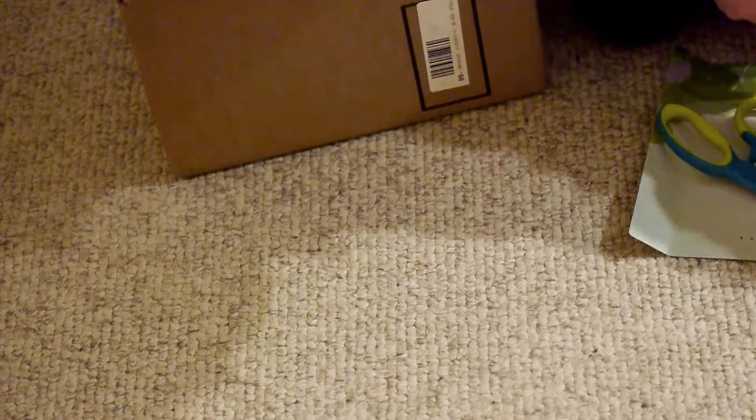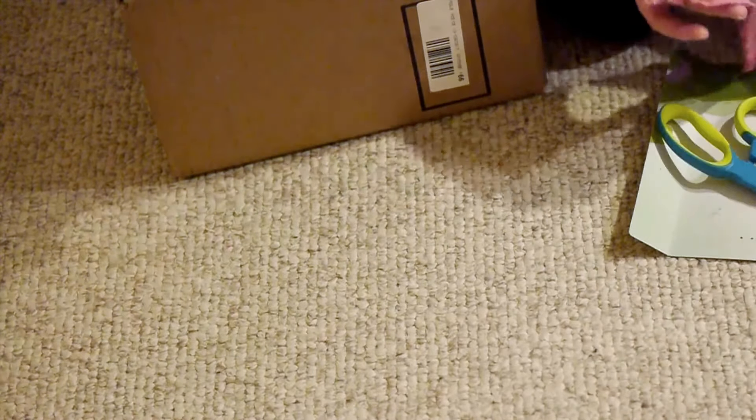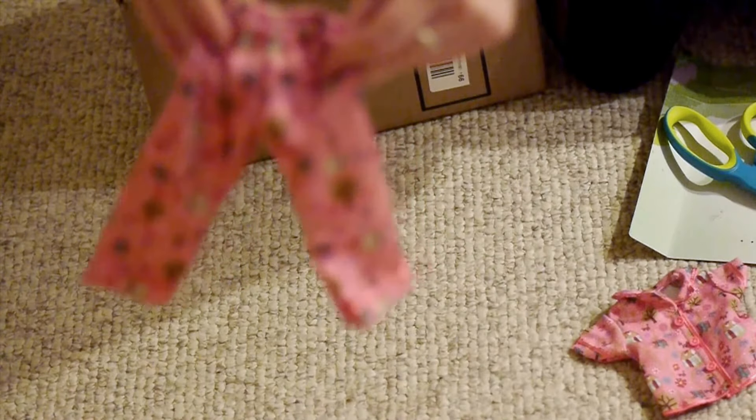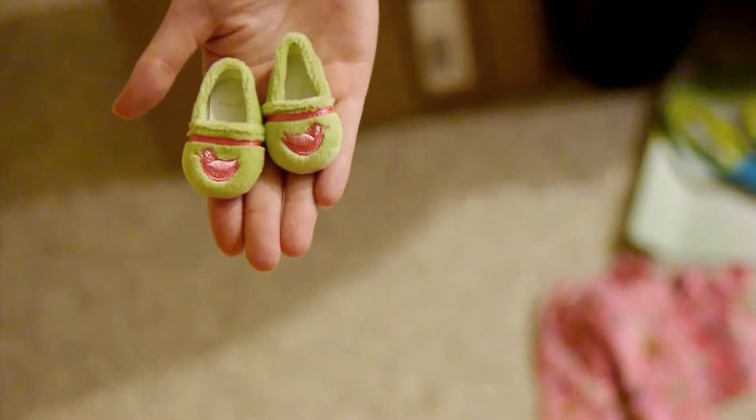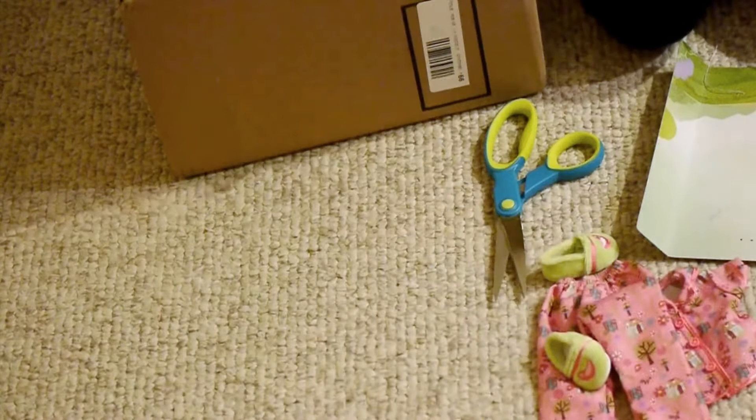These are the Enchanted Garden PJs — they're Welly Wisher pajamas and they're pink. The shirt has fake buttons, it's velcro, and it has a little house design with trees and other Welly Wisher-style stuff. The pants are in the same fabric, and the little slippers are green and fuzzy with little pink parts on them. That's the first thing, and then I got quite a lot of other stuff in this box.